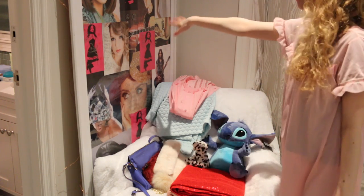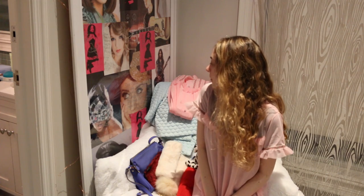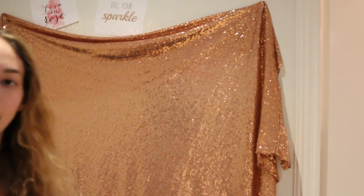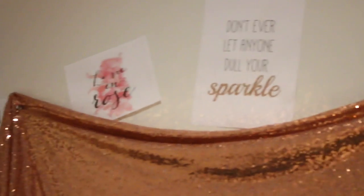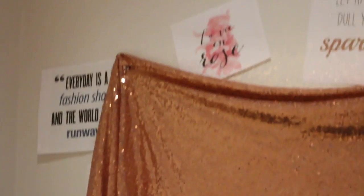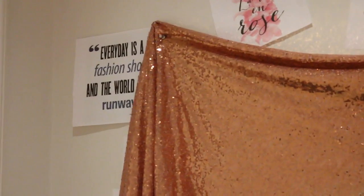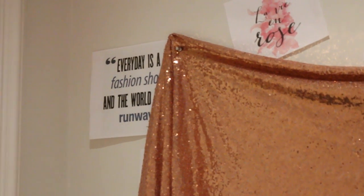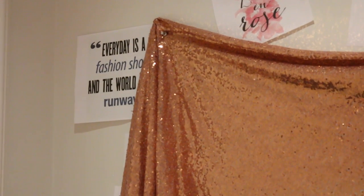Over here is like a wall of all the celebrities that my friends got to sign for my bat mitzvah — I keep it here as a cute memory. I also have some cute little quotes: one says 'Don't ever let anyone dull your sparkle,' another says 'La vie en rose' which means looking through rose-colored glasses, and then: 'Every day is a fashion show and the world is a runway' — that one is so perfect for me.